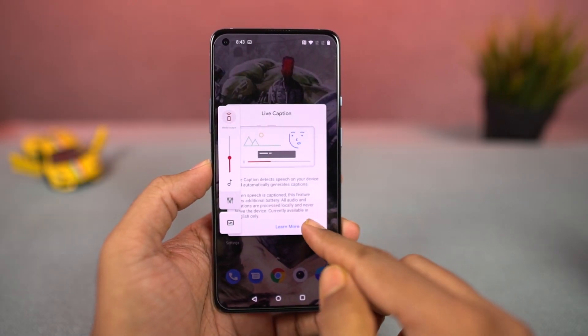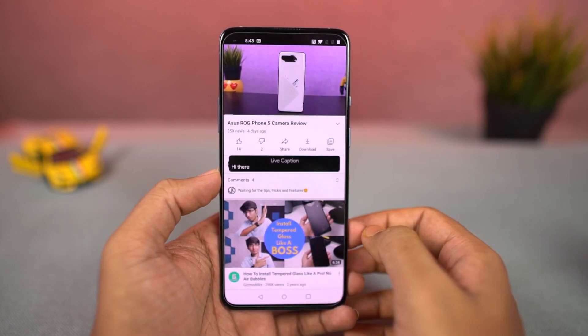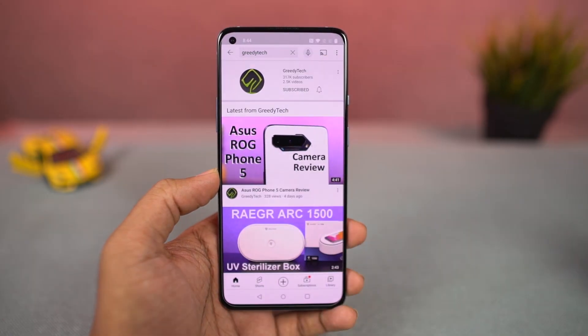Next, we have live captions. You can enable or disable it directly using the volume buttons, and once you enable this feature it gives you live captions while watching videos or while playing something on your phone.